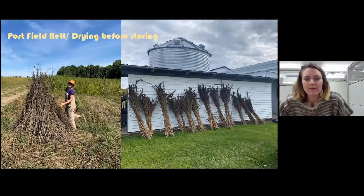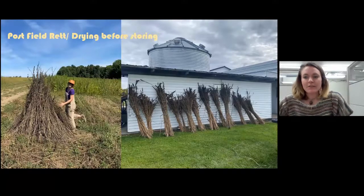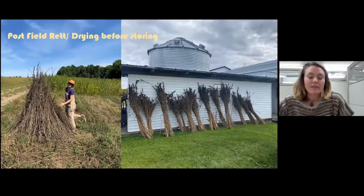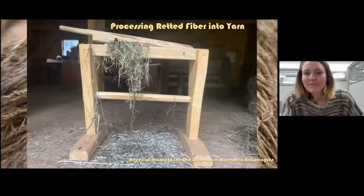Here are some of our field retting specimens. There was a bit of a learning curve with this — it was kind of a guessing game, doing a lot of research online and just getting a feel for it because it varies every season depending on the weather. With field retting, you have less control than in water retting. You need moisture, but not too much. For us it was about every six days it needed to be turned, and it smells a lot better than water retting.